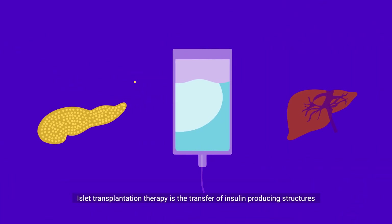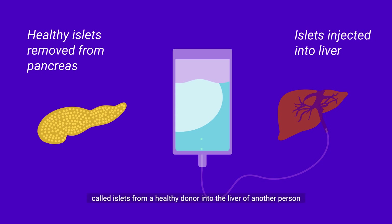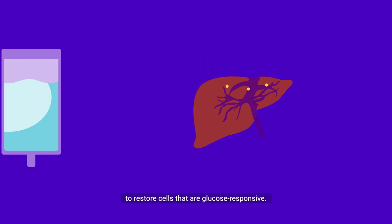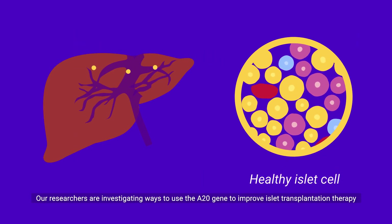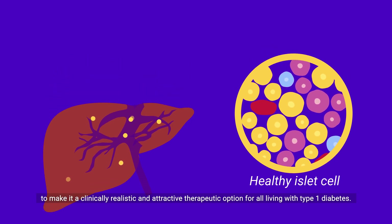Islet transplantation therapy is the transfer of insulin-producing structures called islets from a healthy donor into the liver of another person to restore cells that are glucose responsive. Our researchers are investigating ways to use the A20 gene to improve islet transplantation therapy, to make it a clinically realistic and attractive therapeutic option for all living with type 1 diabetes.